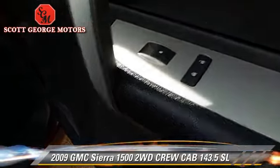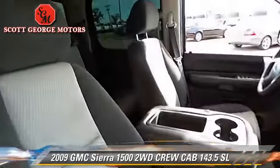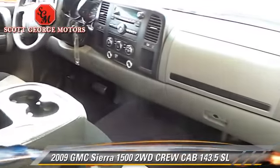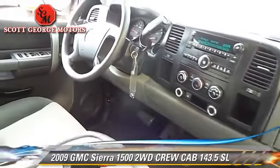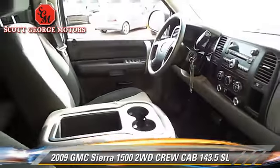Safety features include traction control and stability control. Comfort and convenience features include power windows, power door locks, and keyless entry. Give us a call to schedule your test drive today.